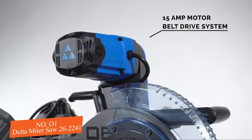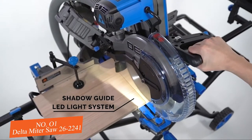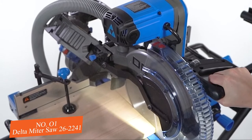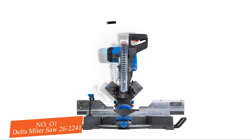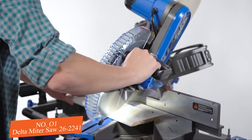The 15 amp industrial motor has a belt drive system for smooth cutting and quick motor braking. The Shadowguide LED light system indicates blade travel and lights up the workspace. It has a 52 degree left and 60 degree right miter capacity with 10 detents, or bevel to 47 degrees left or right, so you can cut it the way you see it.